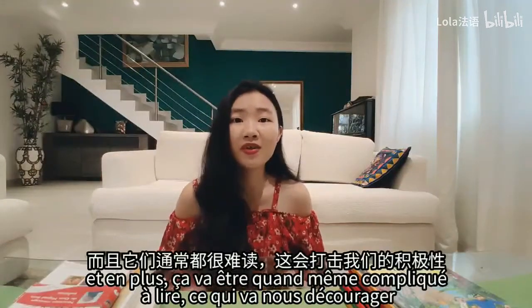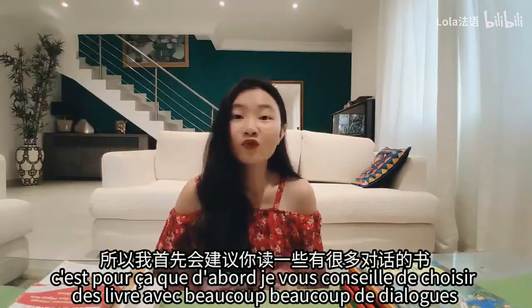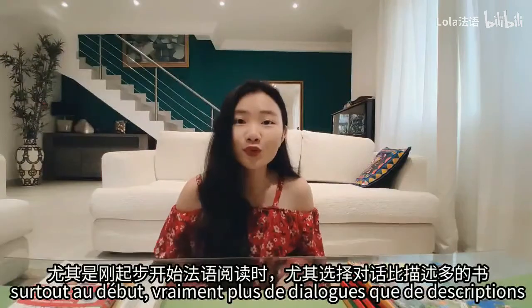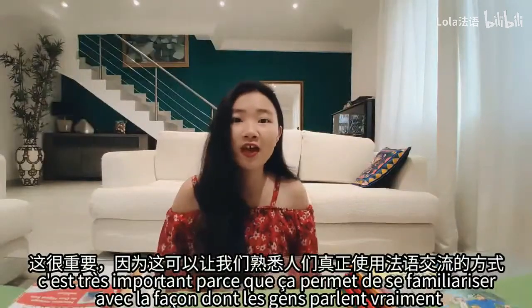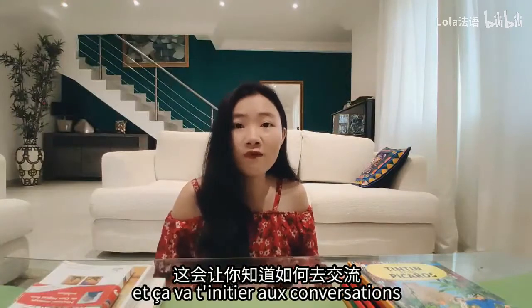En plus, ça va être compliqué à lire, ce qui va nous décourager. C'est pour ça que je vous conseille de choisir des livres avec beaucoup, beaucoup de dialogues, surtout au début. Vraiment plus de dialogues que de descriptions. C'est très important parce que ça permet de se familiariser avec la façon dont les gens parlent vraiment et ça va t'initier aux conversations.